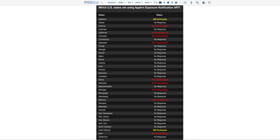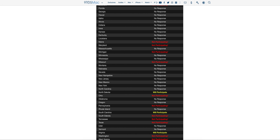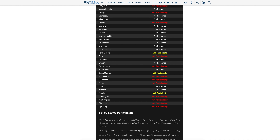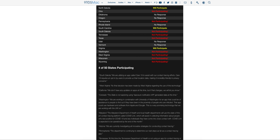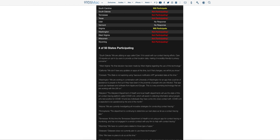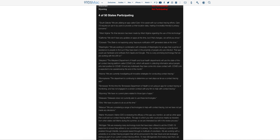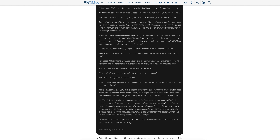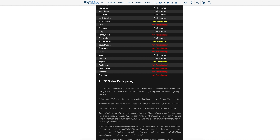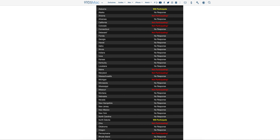On this list, only four of 50 states are currently participating, which is lower than I expected. There are a lot of other states still undetermined, and there are also some states that will not be participating — they've already said no for whatever reason. As of the time of recording this on May 27th, only four out of 50 US states are currently participating.